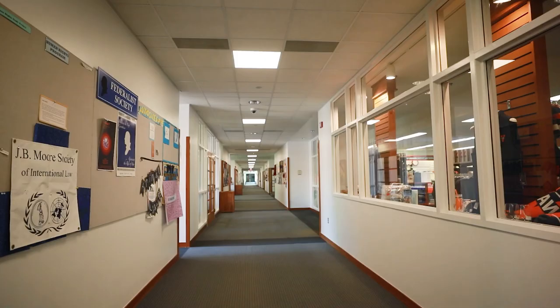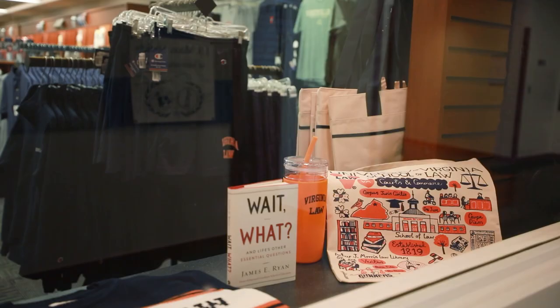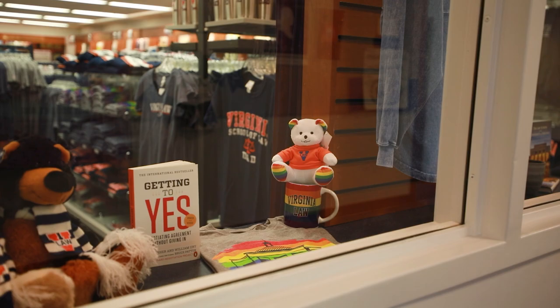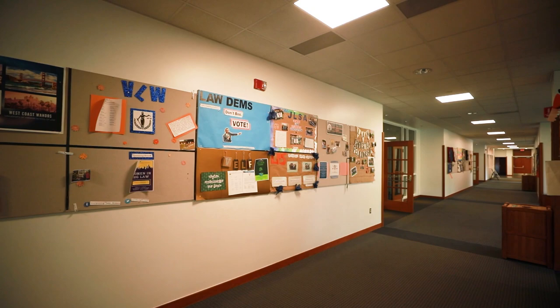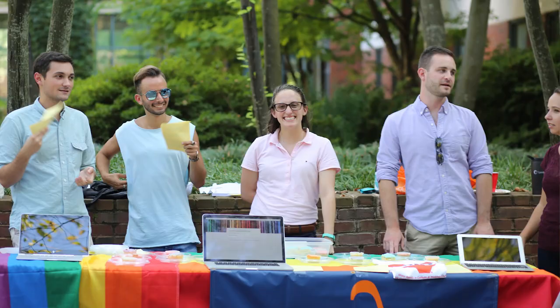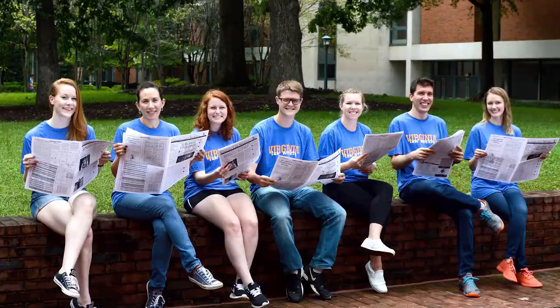As we continue on our tour, going past SCOCO, we are now entering the other half of the building, known as Slaughter Hall. We're so lucky to have the convenience of a bookstore right here in the building — no matter if you're looking for an extra book, a soda to go with your lunch, or just one more UVA sweatshirt, we have it all right here. As we pass the bookstore, this hallway is filled with the offices of various student organizations. UVA Law has over 65 student organizations, ranging from pro bono groups to affinity groups and everything in between. There really is something for everyone here. We also have 10 academic journals, some of which have offices located throughout this hallway.